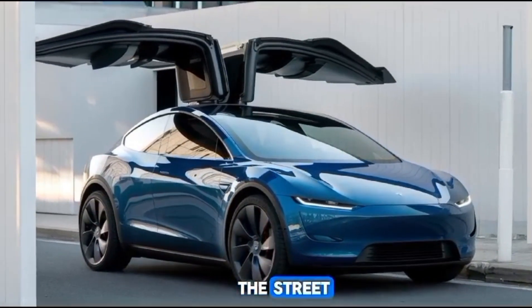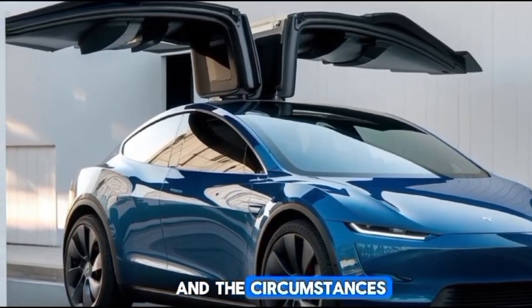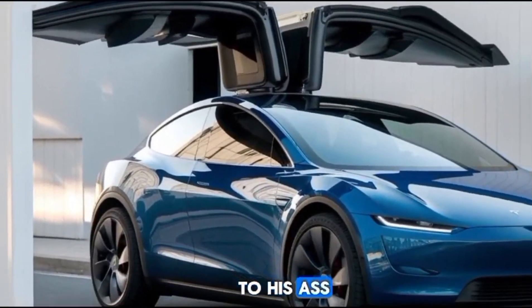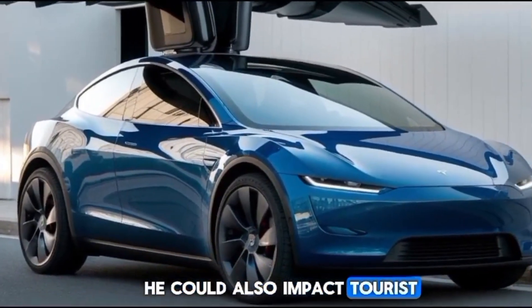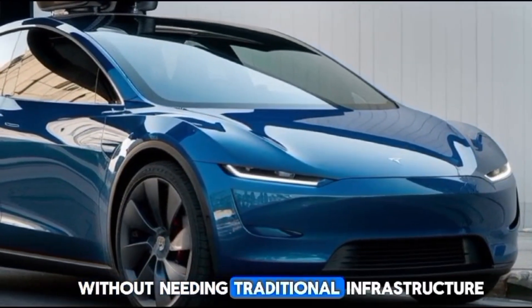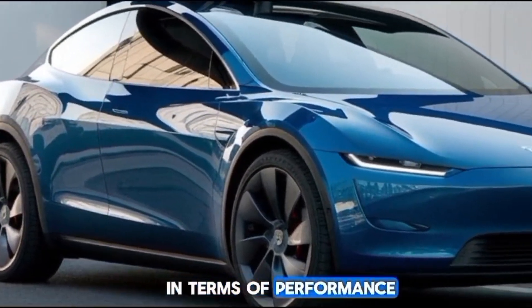The flying Tesla car is not just about personal convenience — it holds the potential to transform industries. Imagine using flying cars for emergency medical services, transporting organs, or responding to disasters. It could also impact tourism, allowing people to explore remote destinations without needing traditional infrastructure like roads or airports.